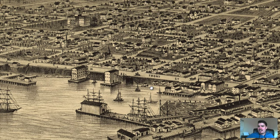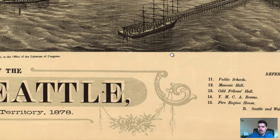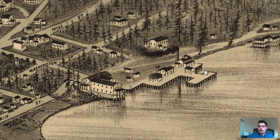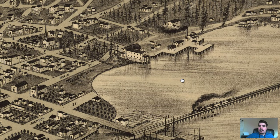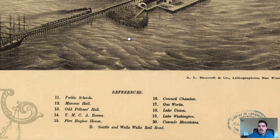Looking at some of the other labeled buildings, I found a Gasworks right here — an industry plant very close to Main Street, right along the coastal area.